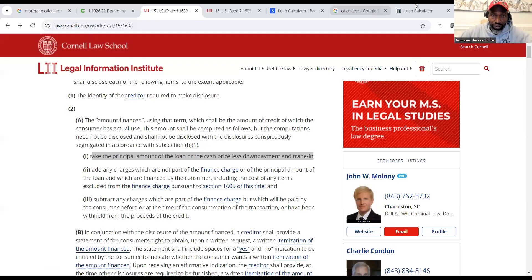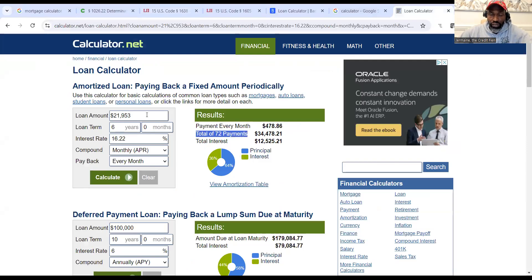Many of you ran the numbers — you financed $21,950, multiplied by the interest rate, and it didn't come up with $12,000 in interest. That's because you did simple interest — that's just one-time interest for one year. You're paying interest on a yearly basis broken down monthly, and you also financed it for 60 or 72 months, so you have to factor in that time. The interest amount you start with changes every month as you make payments, and that's how the total interest of $12,525 is calculated over the life of the loan.